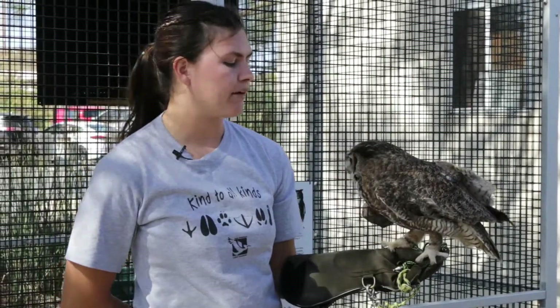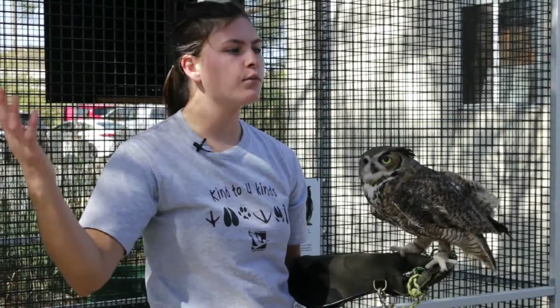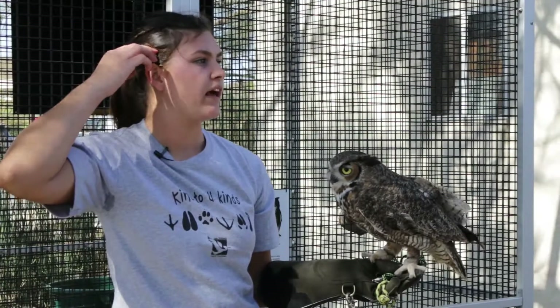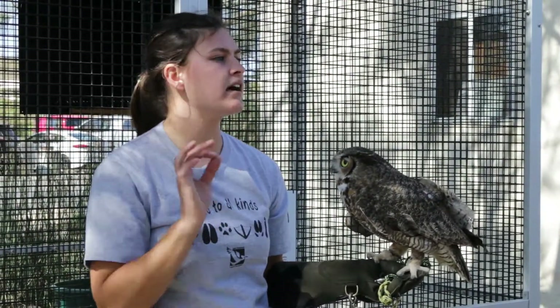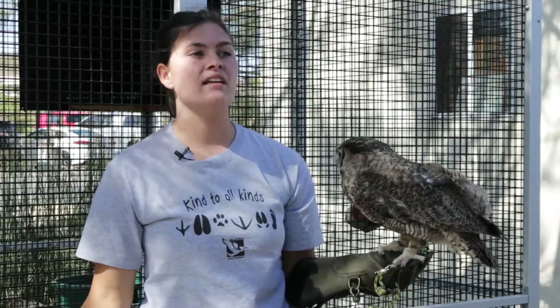Owls have two ears like us, one on each side of the head. However, owls also have one ear that's a little bit higher and one ear that's a little bit lower. This allows them to tell if a sound is coming from above or below them. With these two planes of direction, they can pinpoint exactly where a sound is coming from just by hearing it — which allows them to hunt things they can't even see.